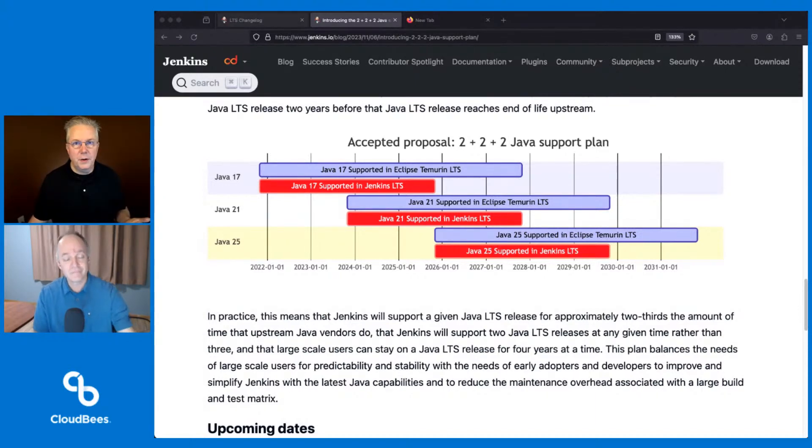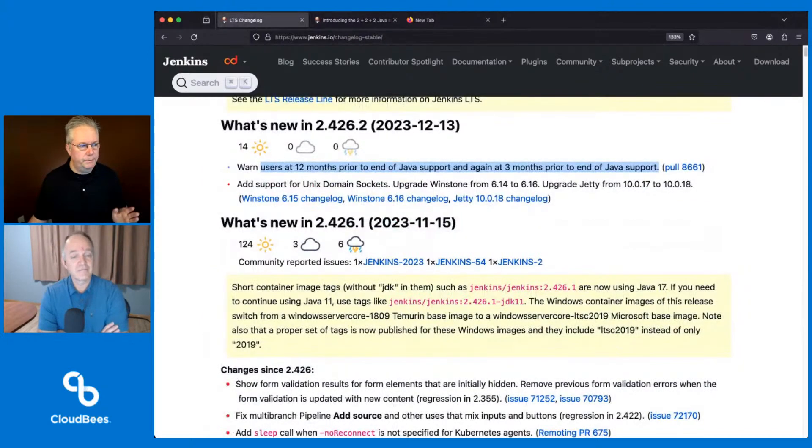So if you have the opportunity, if you're running Jenkins LTS today — or even Jenkins Weekly in production — and you feel like you can get to Java 21, there's no reason not to do that. But if you feel it's still too new, go to 17. Java 17's been baking for how long now — two years already? We're on dot 9, and dot 9 means nine quarters, so we're over two years on Java 17.